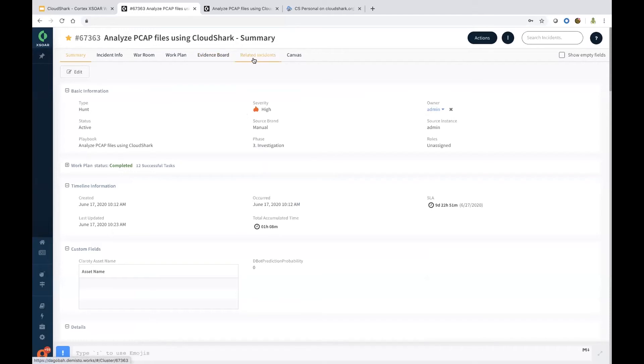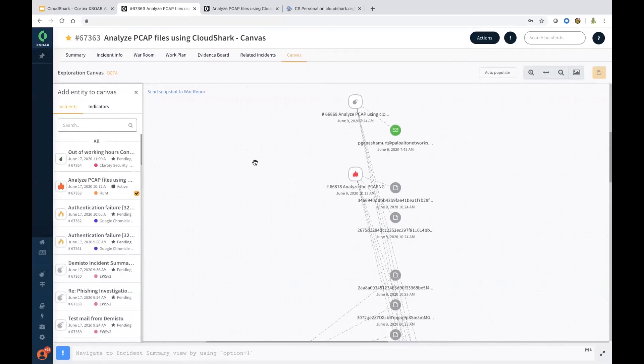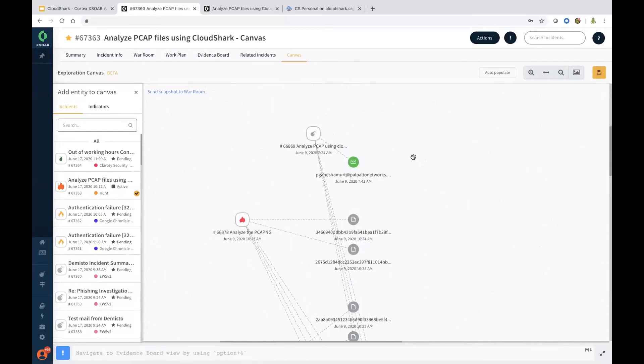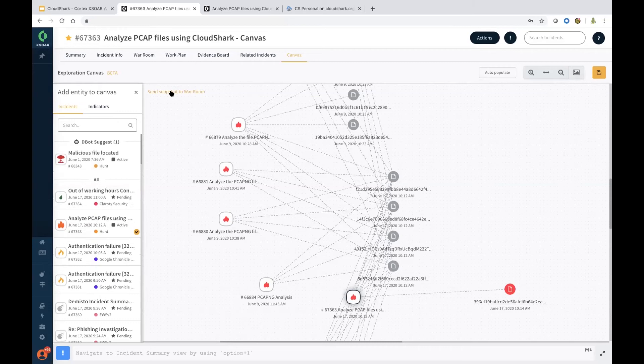Moving on to the related incidents page, you can quickly see what other incidents are related to a specific incident, as well as the canvas page, which shows all the relationships. It's a good visual correlation between indicators and incidents. Here I have the Analyze PCAP-NG file, which is already linked to specific indicators — in this case, the file hashes. You can get that with a click of a mouse button. You can also export it as PNG and send a snapshot to the war room.